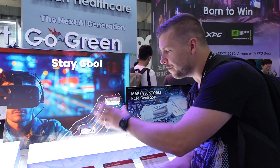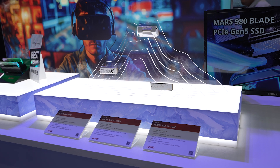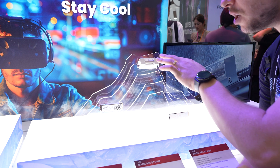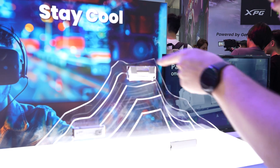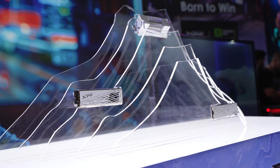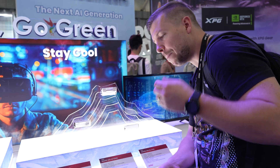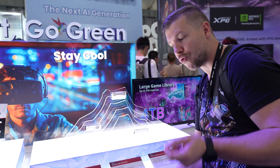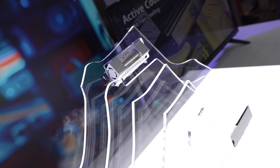This is their Mars range of NVMe drives. It's the same drive, just different heatsink options. We have the fan heatsink right here, a combination of liquid cooling and fan cooling happening here, and then just the standard heatsink on top. These are PCIe Gen 5, with speeds of up to 14,000 megabytes per second read and 13,000 megabytes per second write, and capacities up to four terabytes.